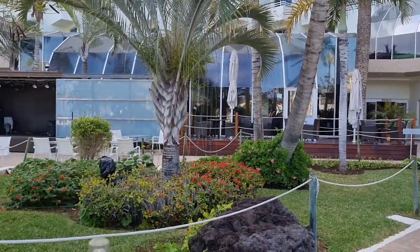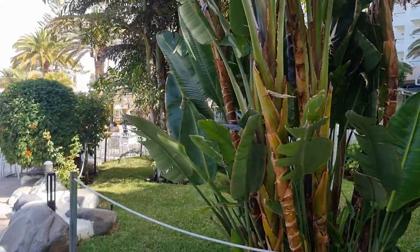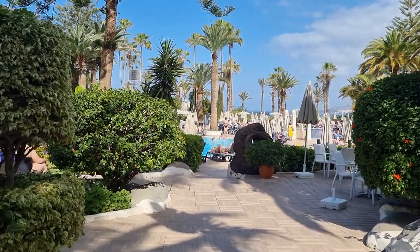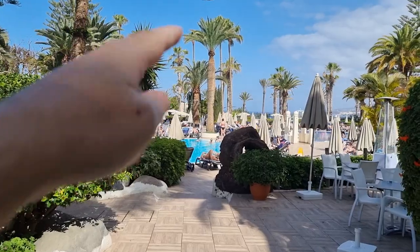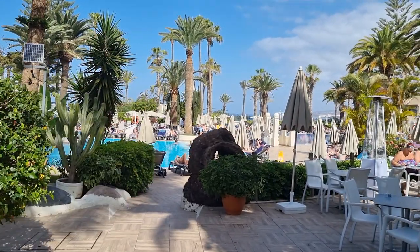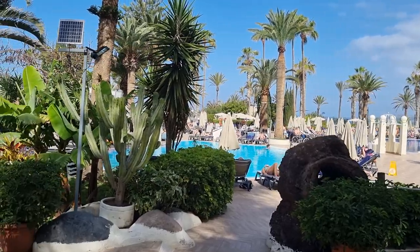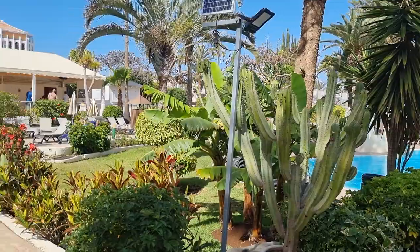I'll show you a quick tour outside of it. Inside, it's one of the nicest hotels in Las Americas, no doubting it. Location-wise, brilliant. It's right next door to the Dubliner and the Gaelic Corner. You've got the promenade and the beach just straight ahead, and quite a number of restaurants in here as well.